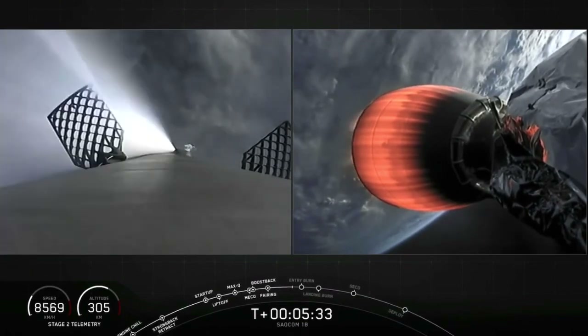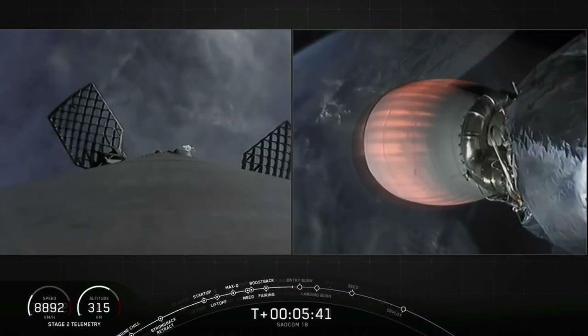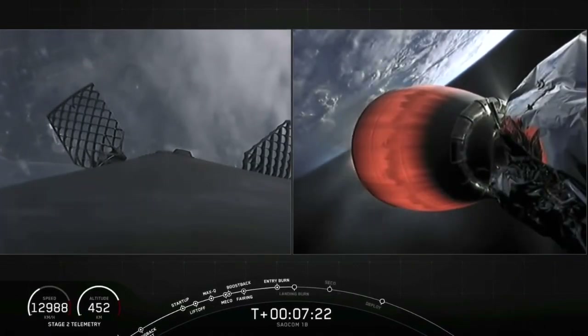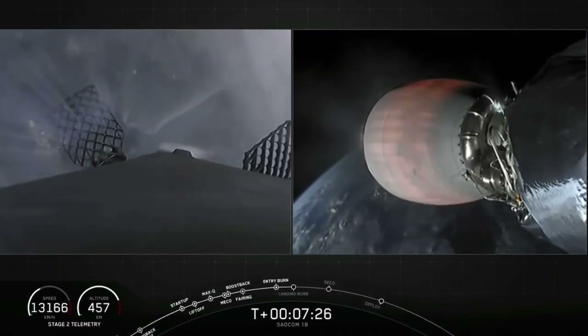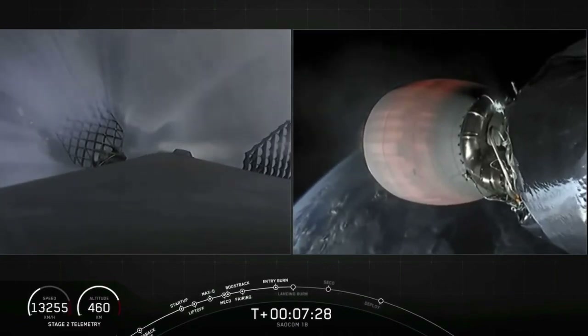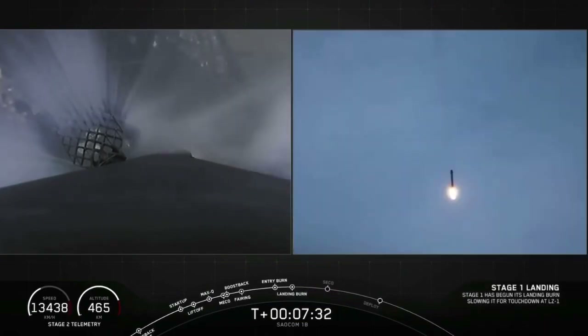Those bursts of gas are nitrogen — it's absolutely normal, and those help to orient the rocket during its descent back towards Earth. Stage 1 is transonic. You can see the Cape getting closer and closer — what a cool view. The first stage is passing through the cloud layers right now.